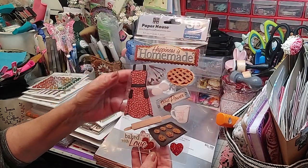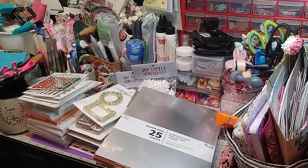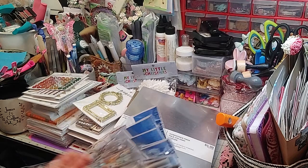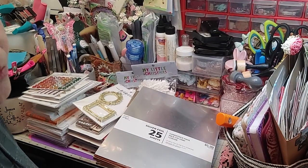This one — Happiness is Homemade — it's got the rolling pin and everything. Look at that. Isn't that adorable? I love that. So I've got a couple kitchen collections, and I thought some of those would work great for that. Those are Paper House.